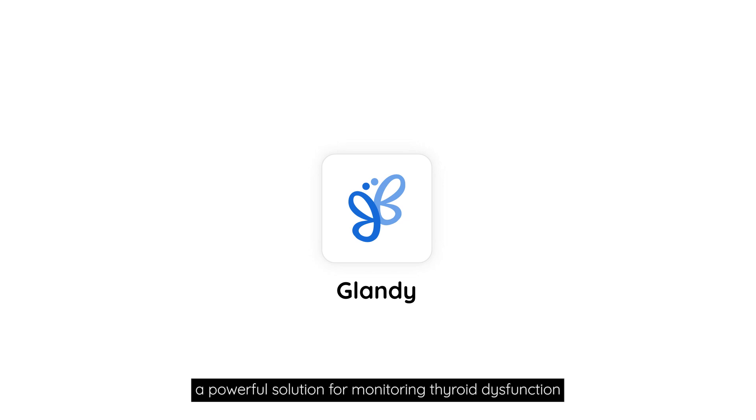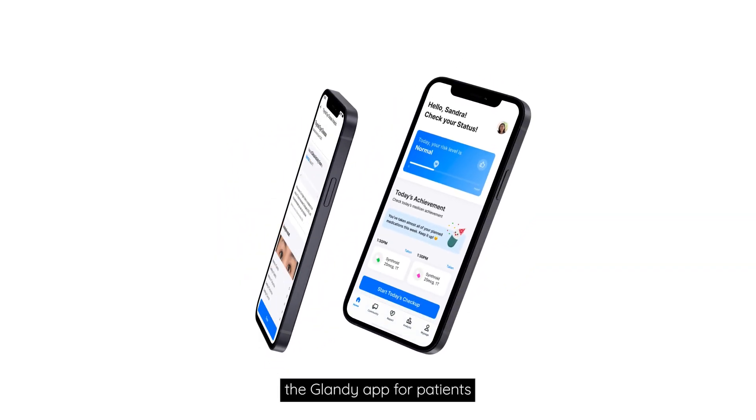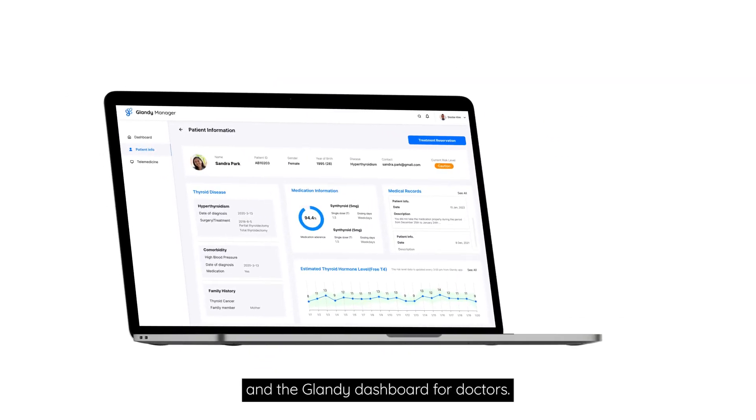We are introducing Glandi, a powerful solution for monitoring thyroid dysfunction. Glandi consists of two parts: the Glandi app for patients and the Glandi app for doctors.